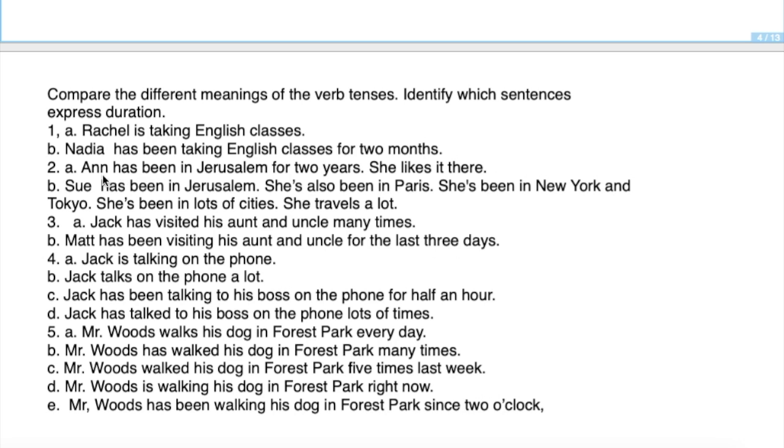Sue has been in Jerusalem; she has also been in Paris, in New York, and in Tokyo — she has been in many cities. These happened in the past but without a specific time, so we use present perfect. Unlike Anne, who is still in Jerusalem for two years, Sue's continuity in those places no longer exists — we don't know where she is now.